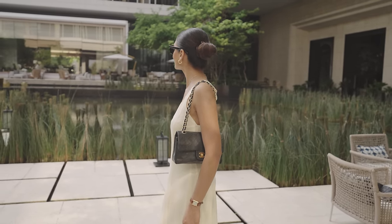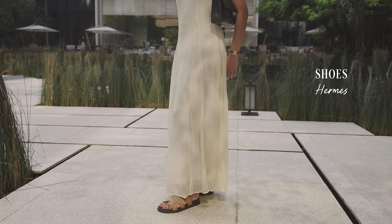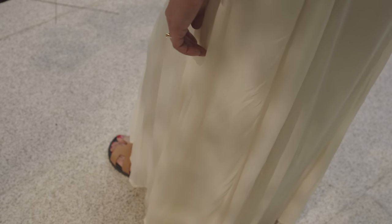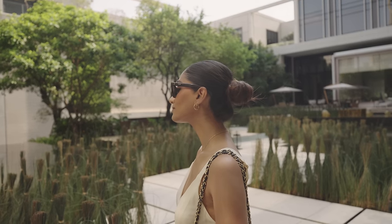I have on my Chanel bag because it fits quite a lot in here, so it's really great for fitting all my camera things and extra bits and bobs that I need. I have on my tan Hermès Chypre sandals which I love and they're so comfortable, perfect for a long day of walking. It's a really simple bun today and my sunglasses as always are clean.